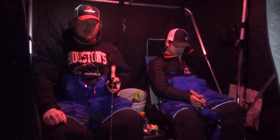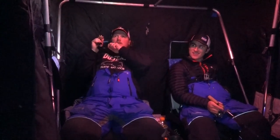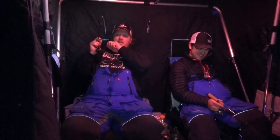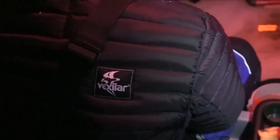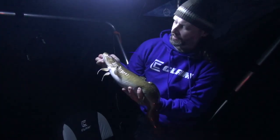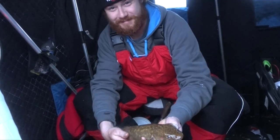Eel pout, burbot, ling, cod — they're a freshwater species of cod. Biology tells us they're the earliest spawning fish in the lower 48 for sure. Here in this ice belt area of northern Minnesota and northern Wisconsin, they are the earliest spawning fish out of all the fish we have. They literally spawn underneath the ice anywhere from 2 feet to 20 feet of water, over gravel areas ideally. I can't think of a burbot bite anywhere else that spawns earlier than these ones do here.